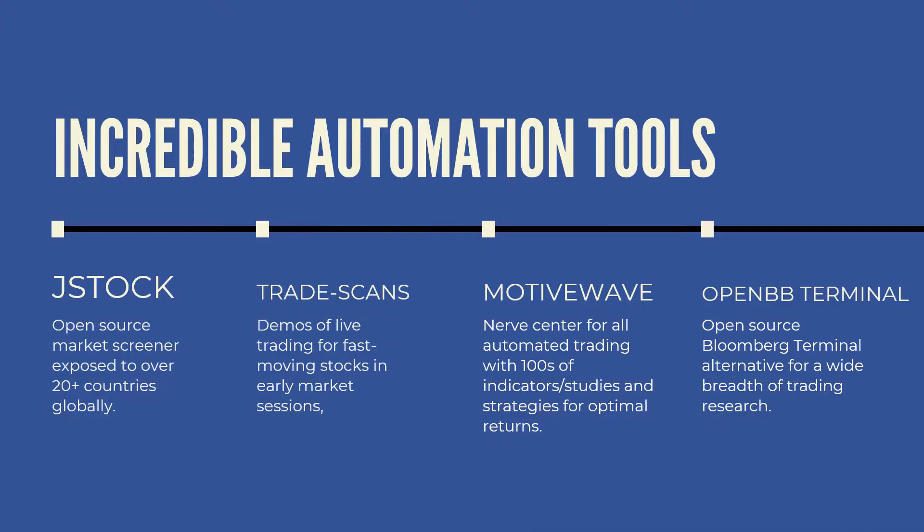There are a lot of incredible automation tools you have access to. Here's Jstock, an open-source market screener that gives you access to over 20 countries globally. Your financial advisor will not offer anything international — they're not allowed to. There are also trade scans, with demos showing you how to react in fast-moving markets.